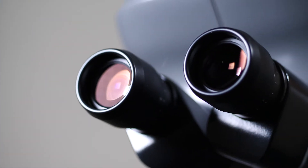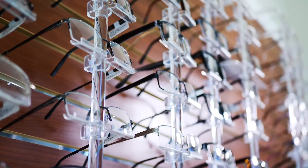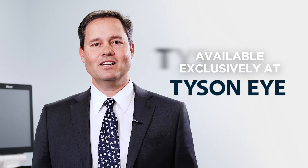With the new Light Adjustable Lens, we're able to dial in that precision for their unique eyes to give them the best possible vision available. The Light Adjustable Lens Technology is available exclusively in Southwest Florida at one of our multiple Tyson Eye locations.